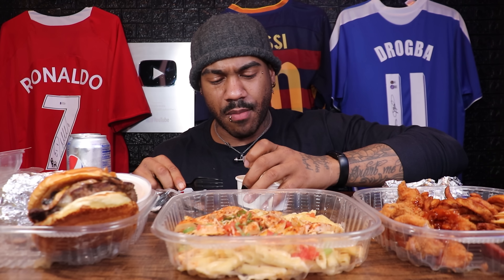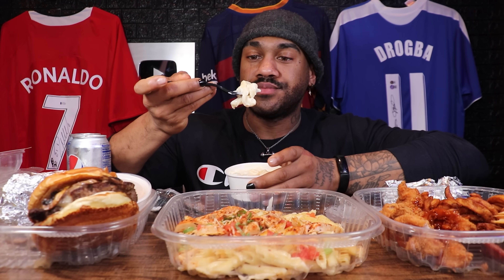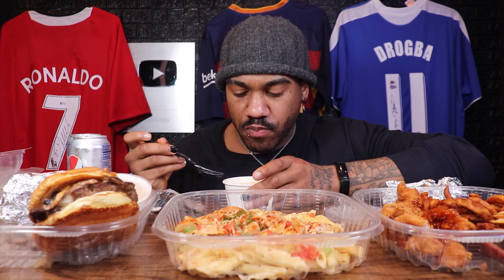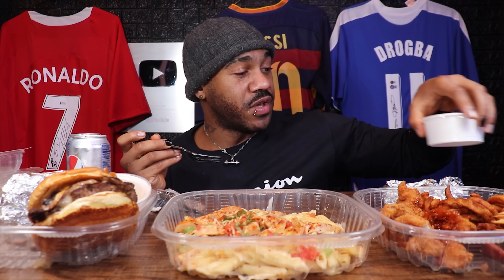I also forgot to get the mac and cheese out — this is a new item from them. Velveeta did it better. Two out of ten.